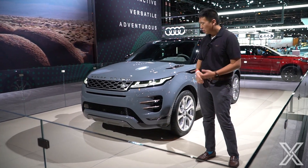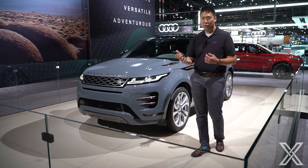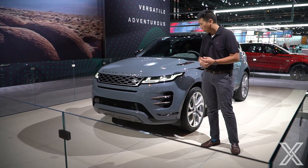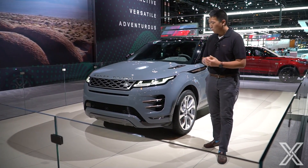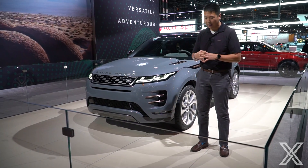There are two powertrain options — both two-liter four-cylinders. The base one is the P250, which makes 246 horsepower. You can upgrade to a 48-volt mild hybrid system; that's the P300, which is 296 horsepower. Pricing is supposed to start around $42,650, but it steadily climbs up as you get the upgraded engines, upgraded interior trims, the R-Dynamic range, and everything like that.